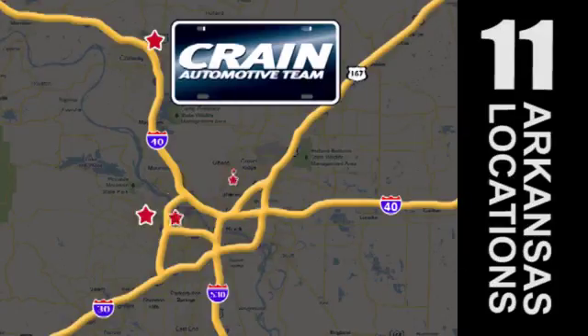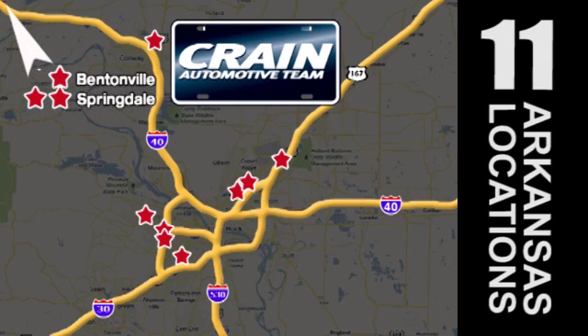Visit us anytime at crainteam dot com. Go, go, the Crain Team's got 'em — crainteam dot com.